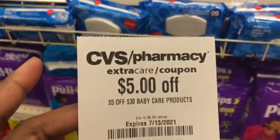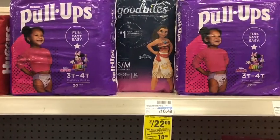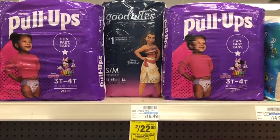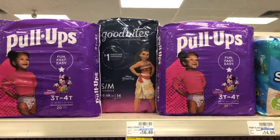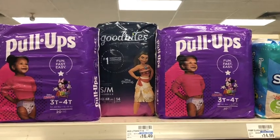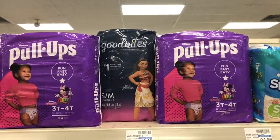I also have a $5 off of $30 baby CRT, so I'm going to end up paying $16.49. I'll get back the $10 Extra Care Buck, then I'll submit to Ibotta — I'll get $1 back for each of the Pull-Ups, so that's $2, and $2 back for the GoodNights, making $4 total. Plus there's an any-diapers rebate attaching for 10 cents, so that's $4.10 back.